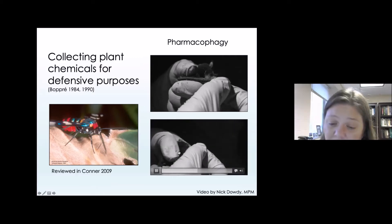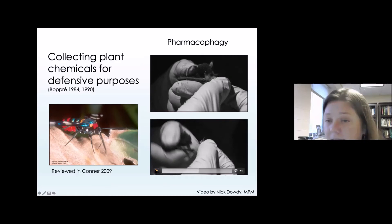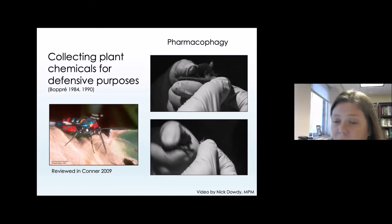We've done a lot of palatability trials like this over the years where we've reared different species on different plants, toxic or not, and gone through these feeding trials. A lot of that work has actually been performed by my post-doctoral researcher, Nick Dowdy, who kindly provided these videos, which I think are very remarkable.